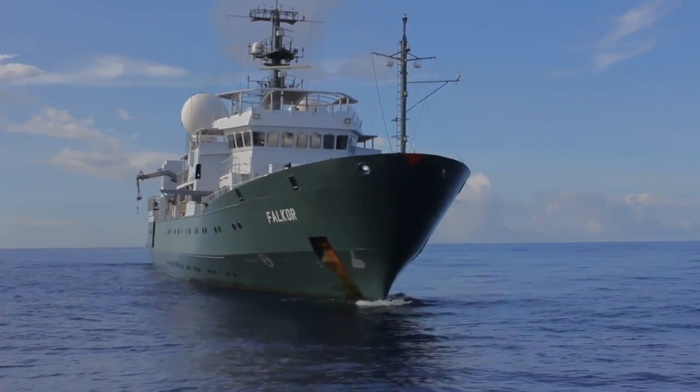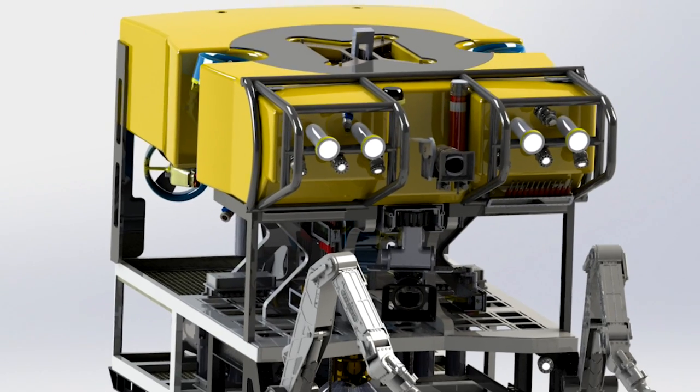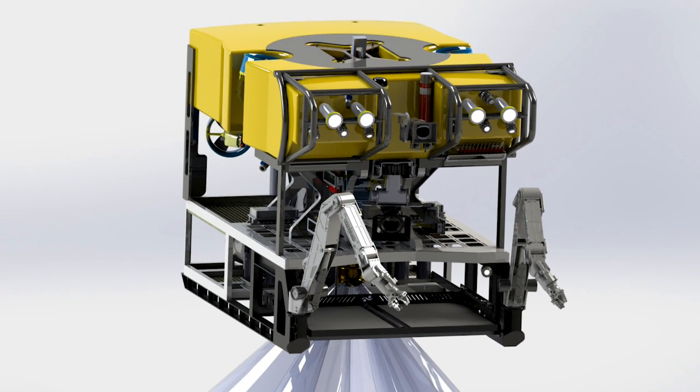Schmidt Ocean Institute has been running their research ship Falkor for scientists for many years now. We want to develop an ROV that's been purpose-built for scientific research. It's a robotic operating vehicle, and once it gets down there it can do any type of scientific experiments or exploration.